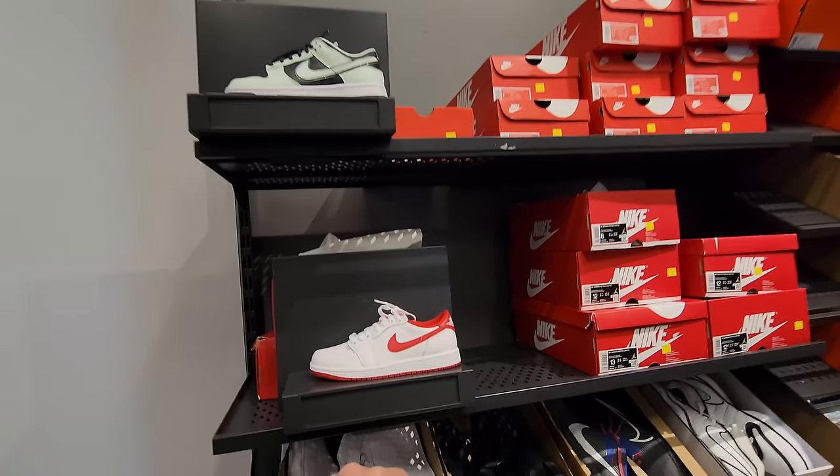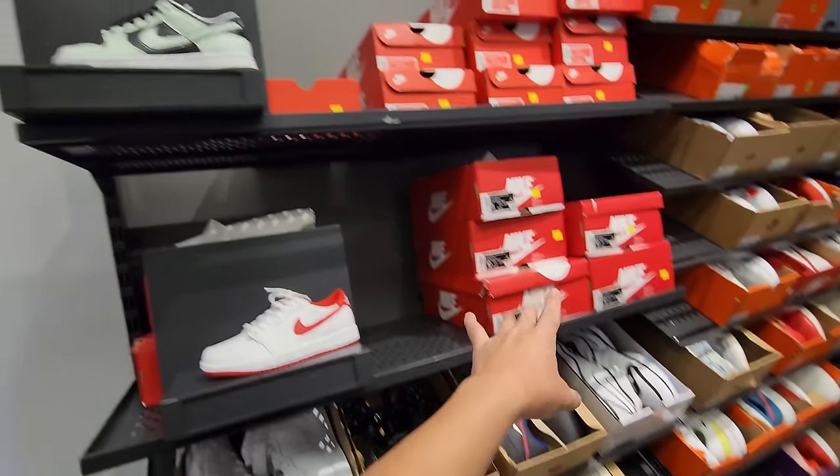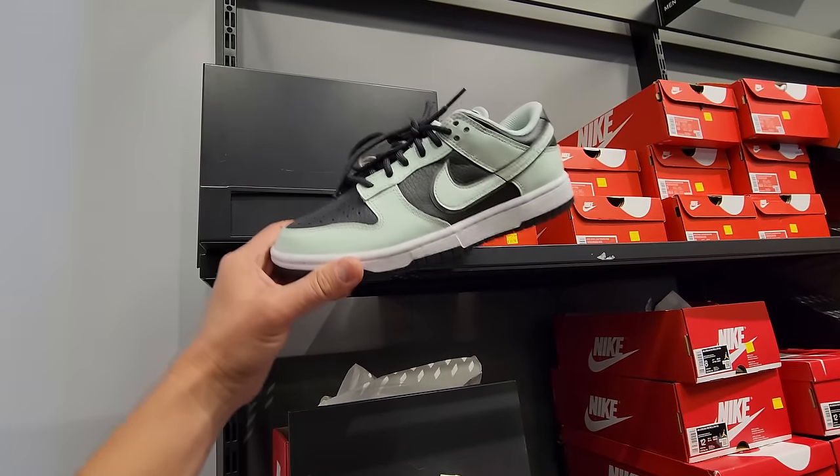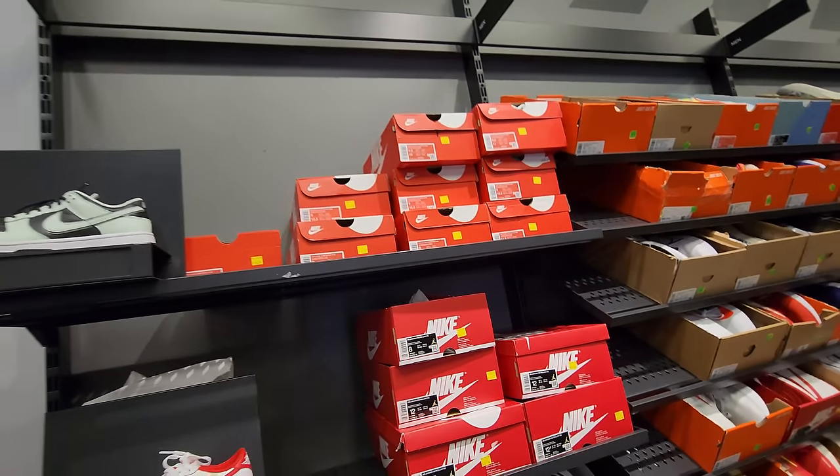I just realized right here they do have these — full box, everything — but it is $110. Also got these Jordan 1 Low Premiums right here going for $100. Very limited in sizing, of course.